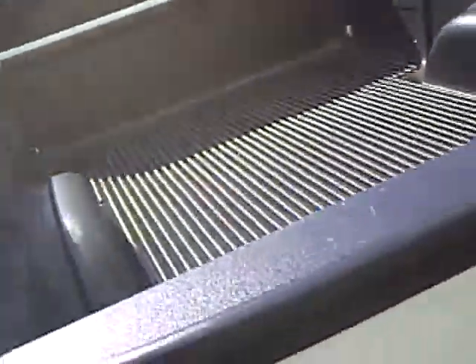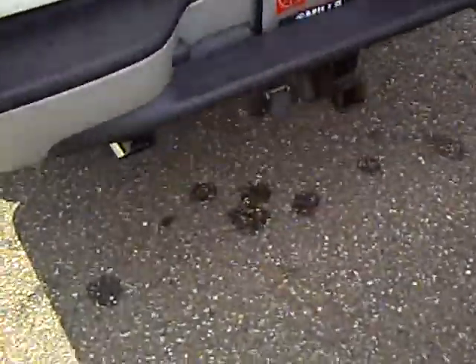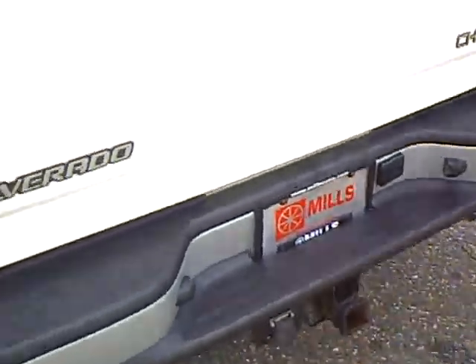It has a bed liner in the back. It is the full eight-foot box, so you've got plenty of room to haul plywood and such. It does have dual exhaust and the trailer tow package.